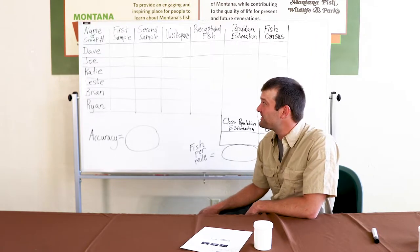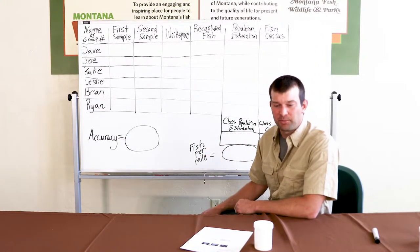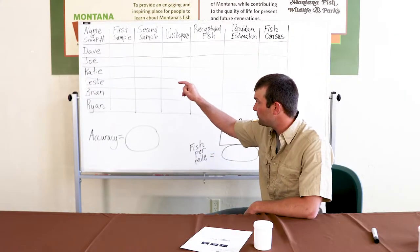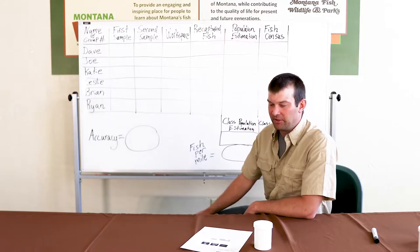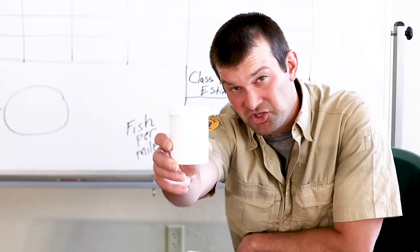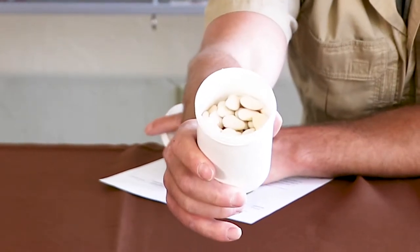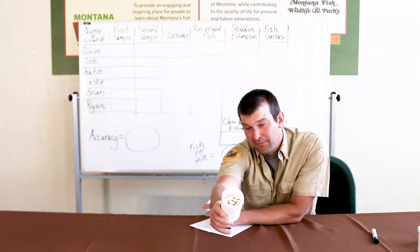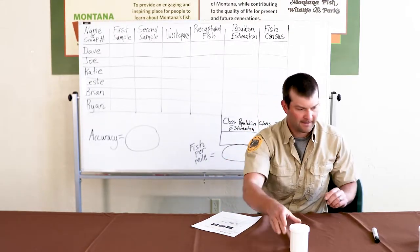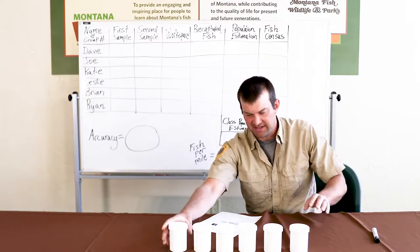First, establish groups of up to three students. We have Dave, Joe, Katie, Leslie, Brian, and Ryan — six people doing this survey, each handling about a mile of river. In this case, we'll use our imaginations: each jar represents one mile of river. So with six jars we have six miles of river, each filled with an unknown number of lima beans representing fish.